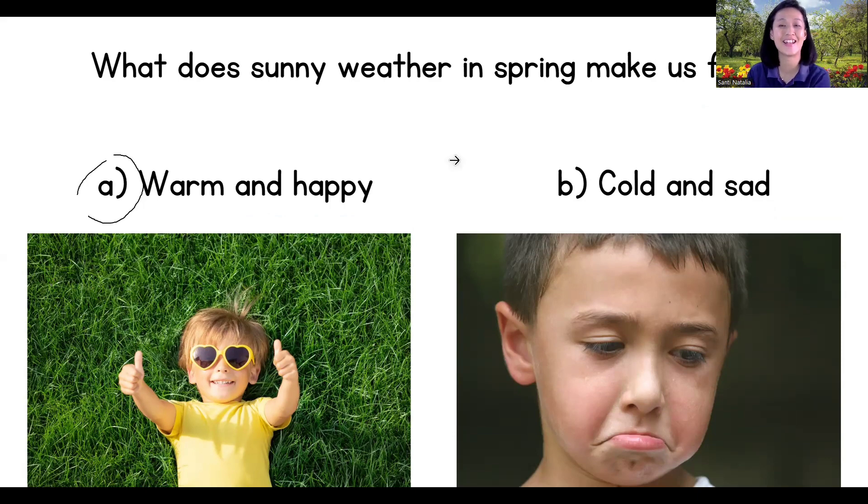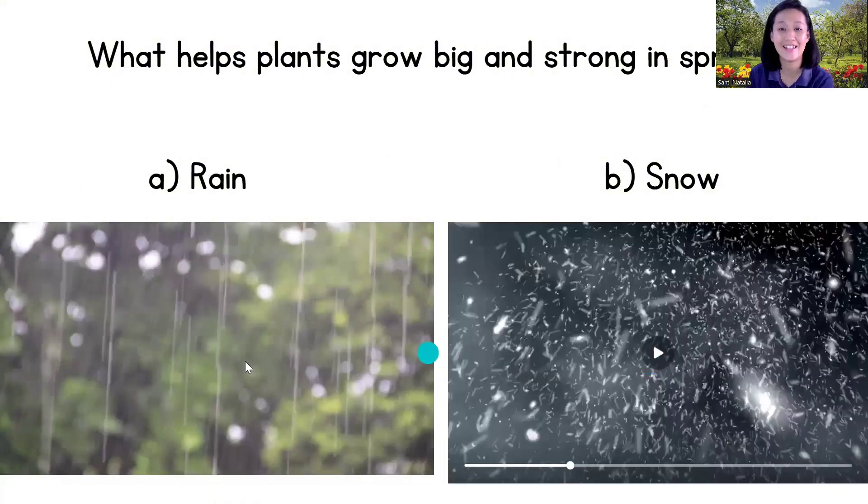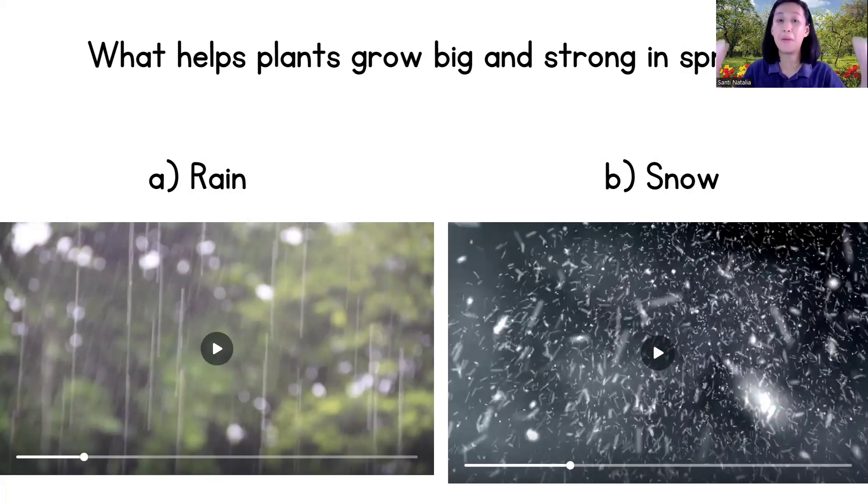Okay, the second question: what helps plants grow big and strong in spring — is it rain or snow? What helps plants grow big and strong in spring? Rain! Yes, rain!